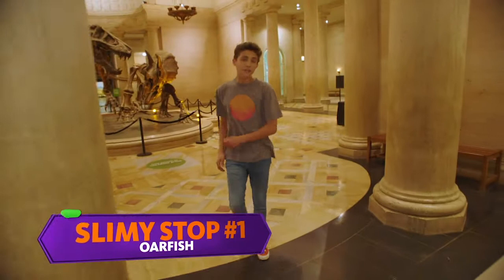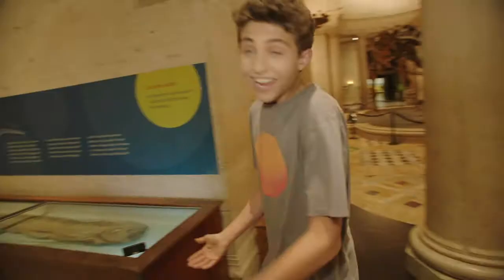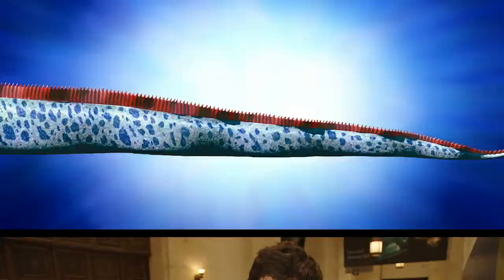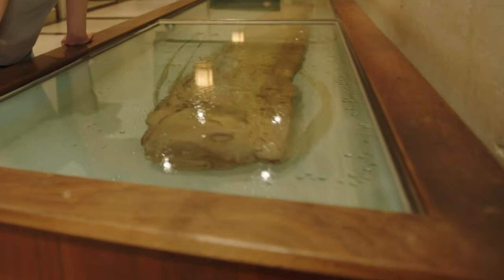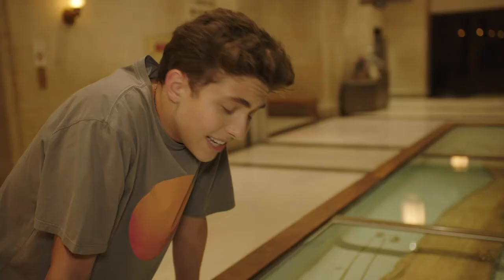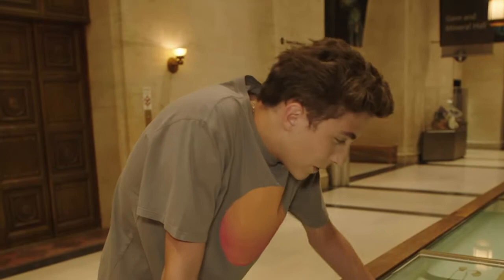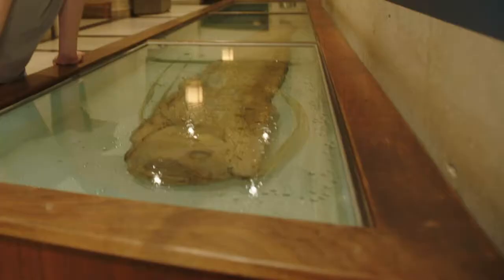I can echo all day long! On our first slimy stop, we have the oarfish. It is one of the longest fish in the ocean — long, tan, and handsome. The people that are brave enough to eat this say it tastes like gelatinous goo. Just eat a little bit of ketchup. You probably wouldn't want to eat this one because it's been sitting in chemicals for a long time. Gross.